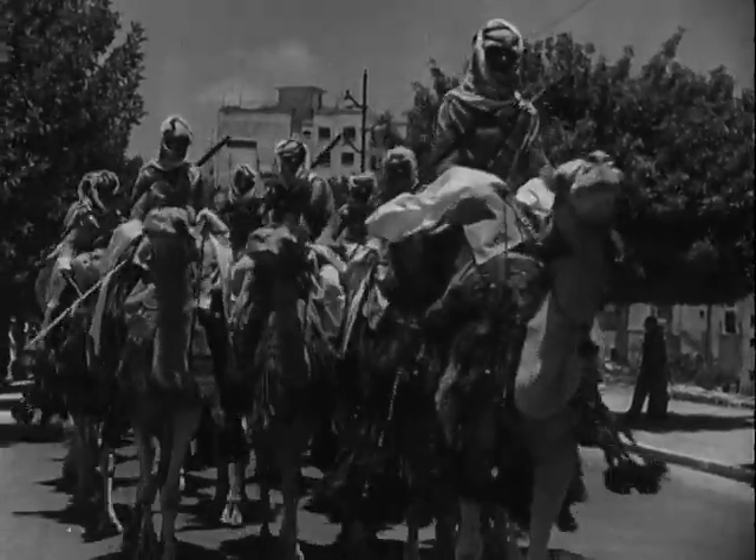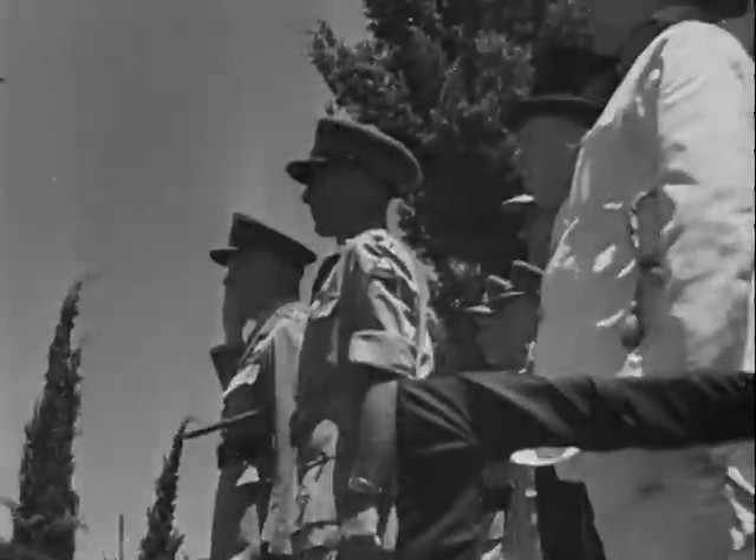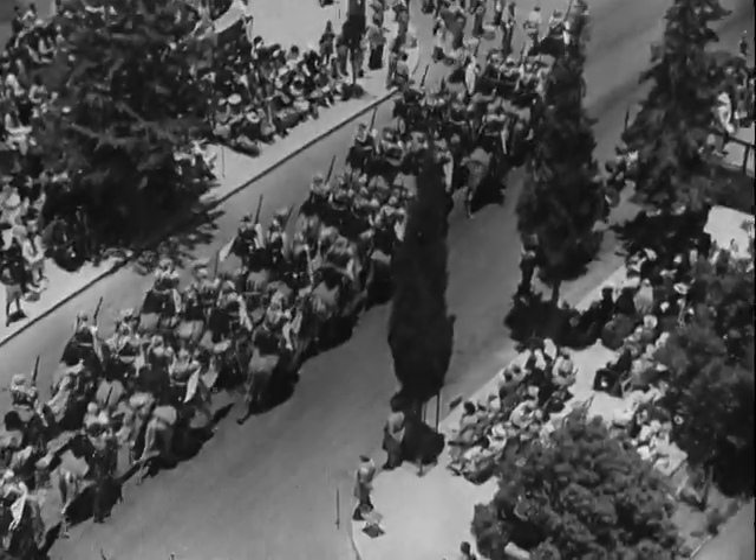Liberators of the Royal Air Force giving a fitting oriental finish to the celebration of the King Emperor's birthday.